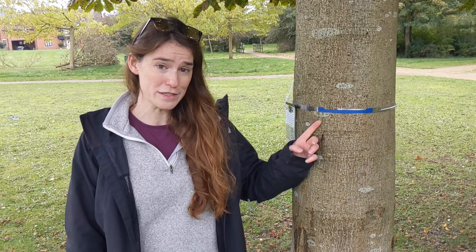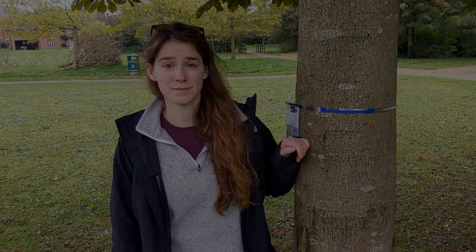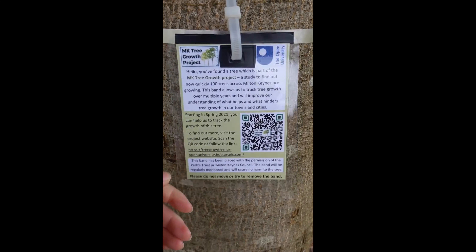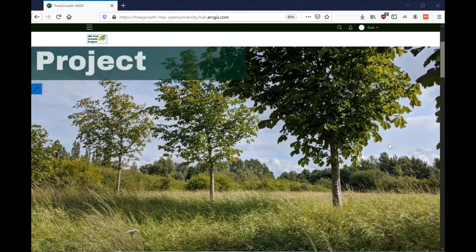So I've put one of these dendrometer bands on nearly 100 trees across Milton Keynes. They're all in different kinds of urban areas, from commercial shopping areas, to residential neighbourhoods, to some of Milton Keynes parks, to see if trees grow at different rates in these different areas. I'll be visiting these trees to monitor their growth, but this is where I could really use your help too. If you're in Milton Keynes, you could help us monitor these growth bands from spring next year. The more frequently the bands are measured, the better we'll be able to track tree growth and understand what's affecting it.